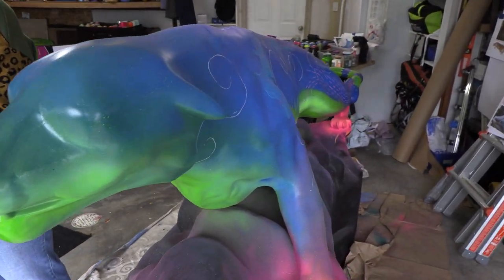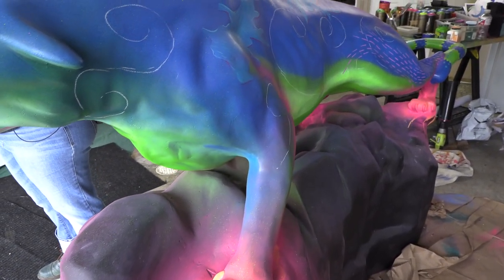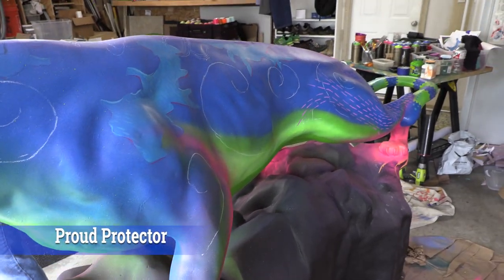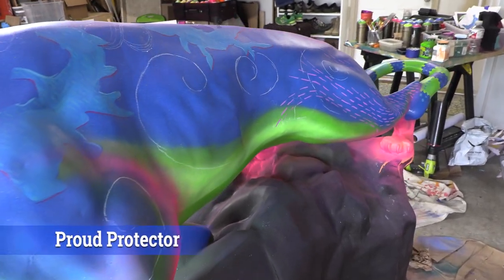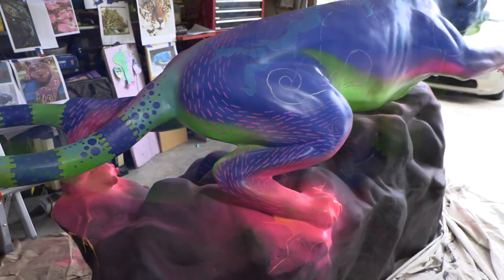I am putting that together with my work in progress here — my Jaguar — and that will all come together. His name, as the title, is Proud Protector. It's wonderful that we're doing the Wildcats and the Jaguars.